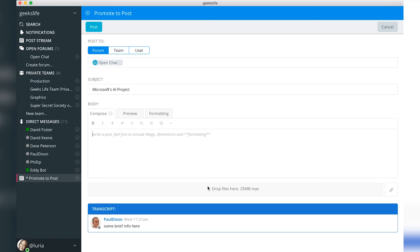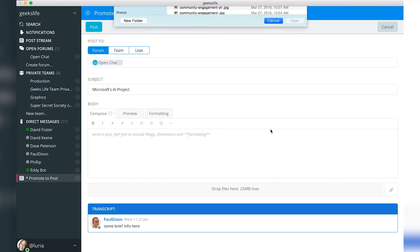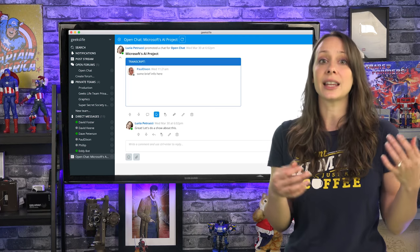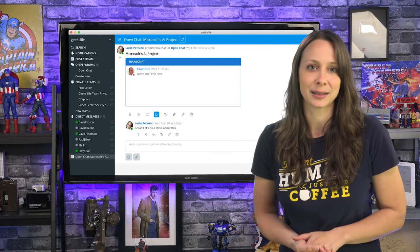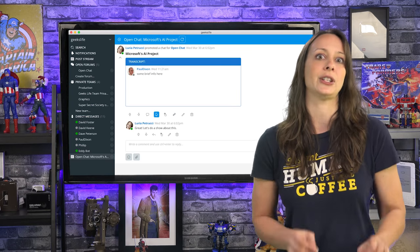When the episode has been edited or uploaded, the video editor posts that it's been done. So our editor in chief then knows to go in, grab all the appropriate files, and finish the publishing process. Having everything housed together is brilliant and totally efficient.